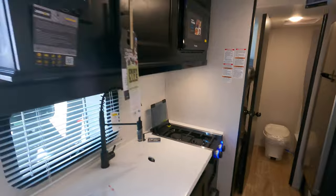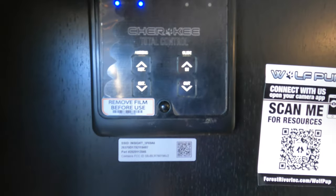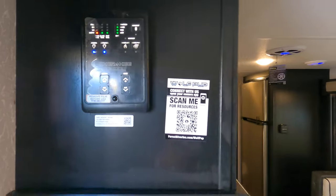One thing I didn't show you is the control panel here, where you run your slide, awning, lights, etc.